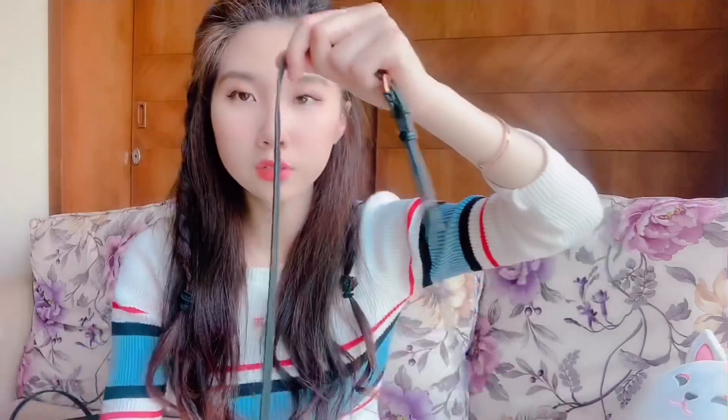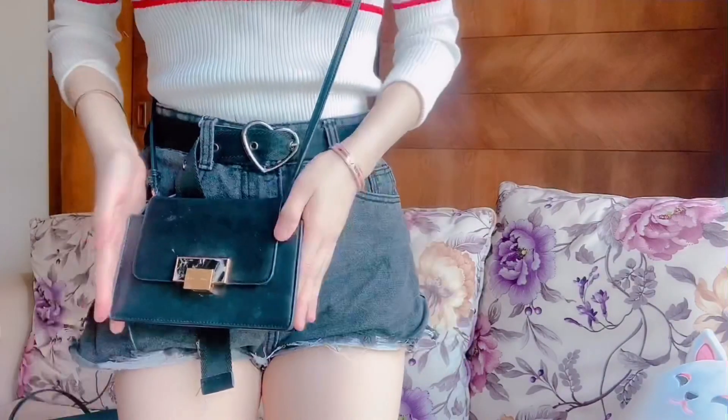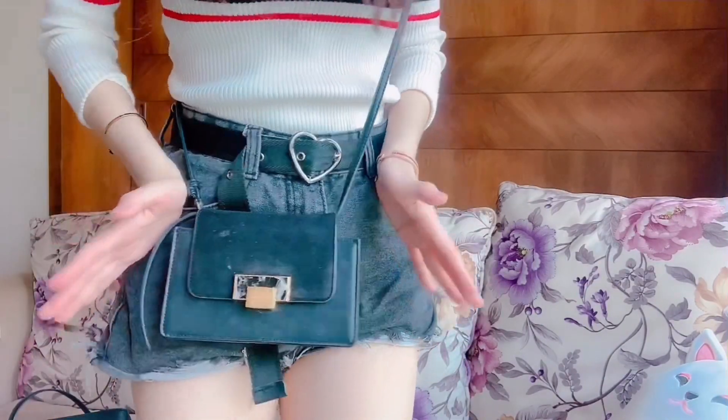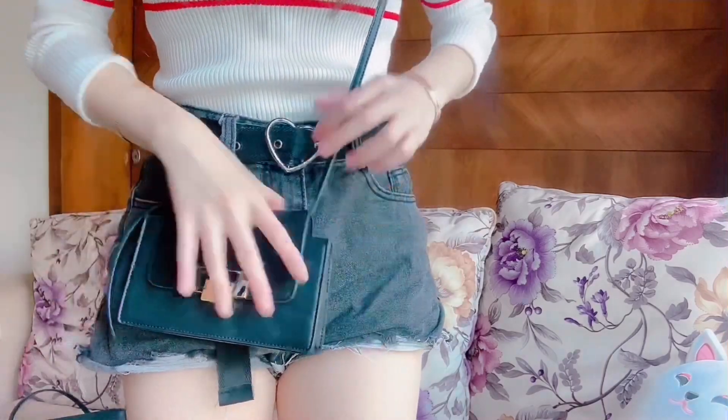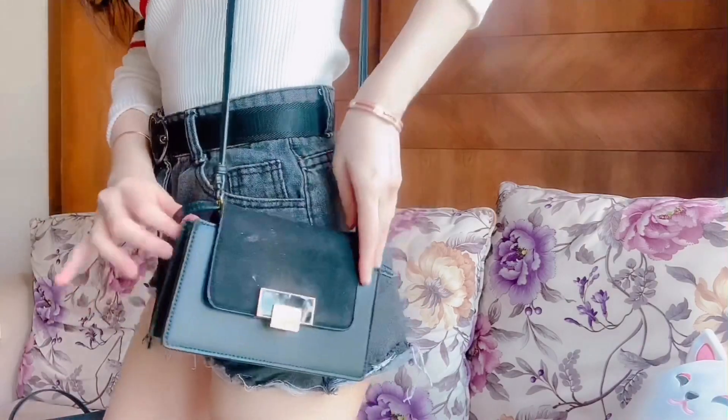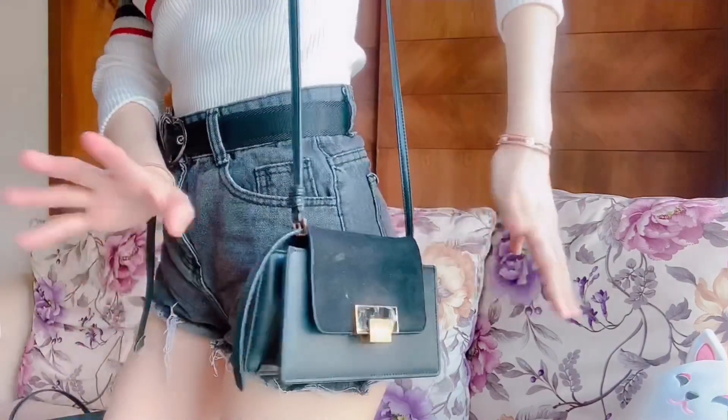The strap itself also comes with an adjustable strap, so you can adjust it according to your liking — which is great. When you wear it, it sits at about the same height as the Victoria's Secret Balmain one. It's really cute and really mini as you can see, and when you wear it at the side it actually looks like this — perfect height.